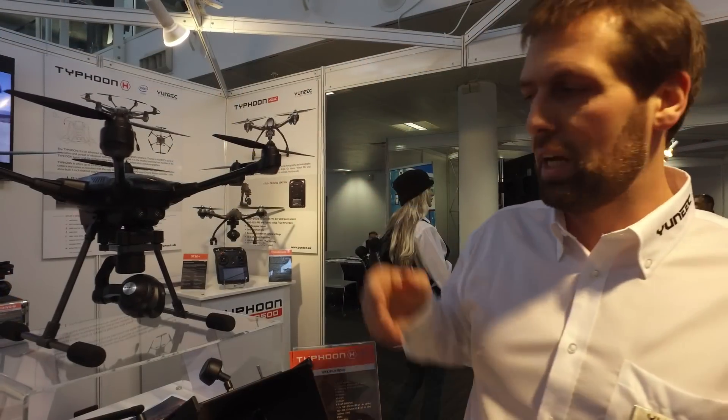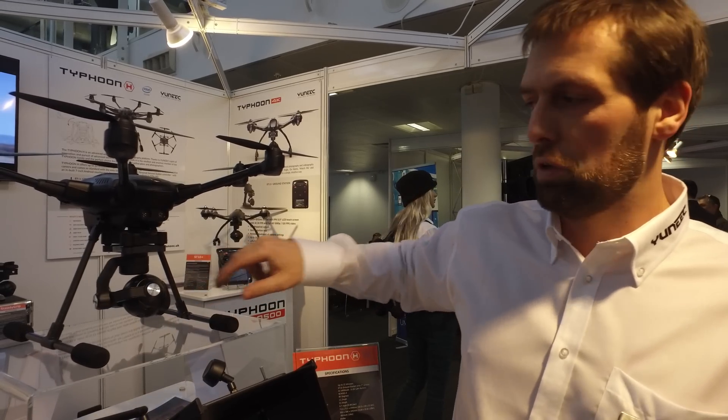I'm deciding whether to buy a Typhoon or wait for the Phantom 4. From the leaked pictures and sneaky bits coming out from DJI, it doesn't look like there's a lot on it — it looks a bit bigger, still four motors, so no redundancy. It may have object avoidance sensors on top of the legs, but from the pictures the legs don't fold away, which is a problem for the gimbal.